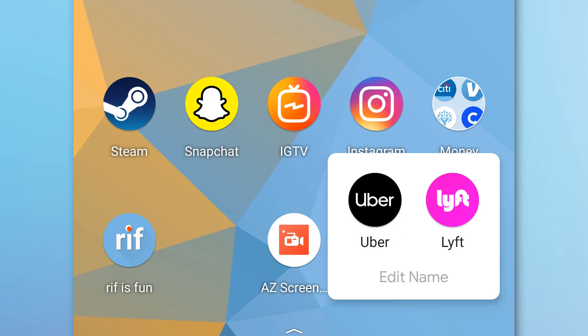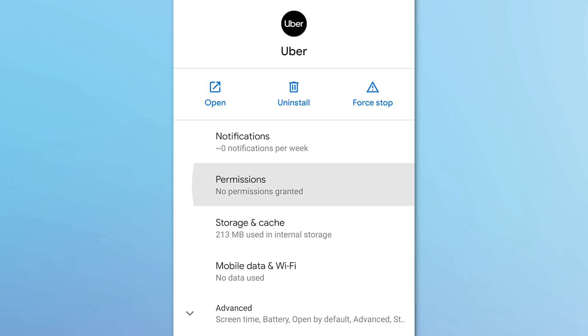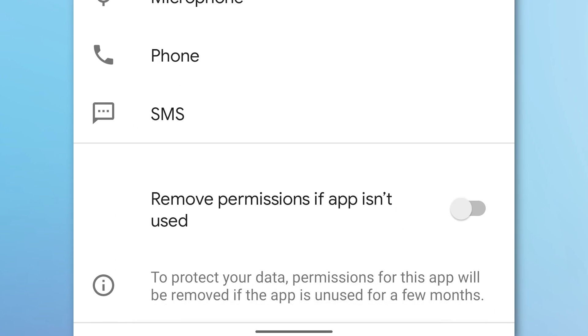You can enable or disable this by long pressing on an app, going to App Info, then Permissions, and you'll see a new setting: 'Remove permissions if app isn't used.' It's enabled by default in most cases — keeping apps you've forgotten about from having background permissions for things like location.